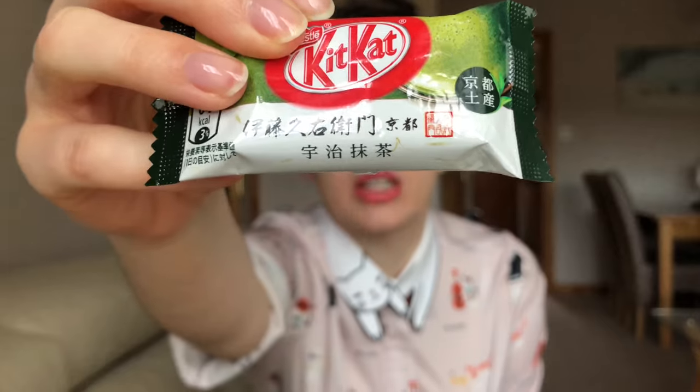KitKats are originally a British creation, but for some reason Japan seems to just go mad with these, and they make a much cuter size. The normal KitKat in the UK is about twice the size of this, so this is a pretty adorable snack size. All of the flavors are written on the packaging in Japanese, so I've had to look into more detail as to what these are.